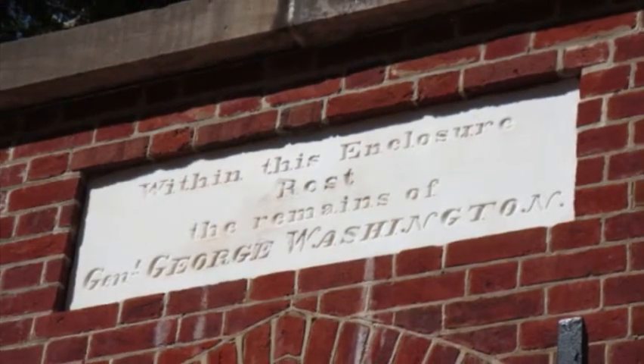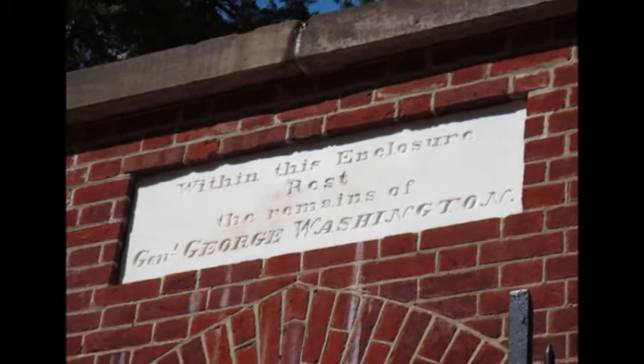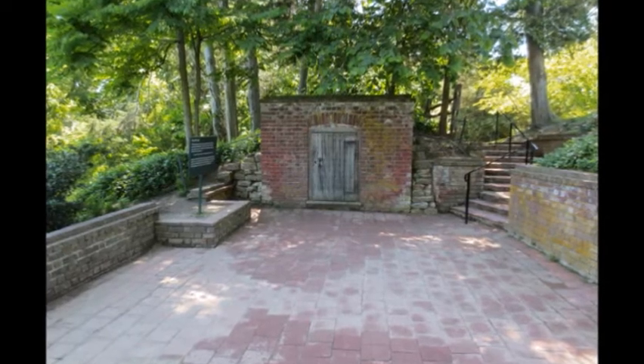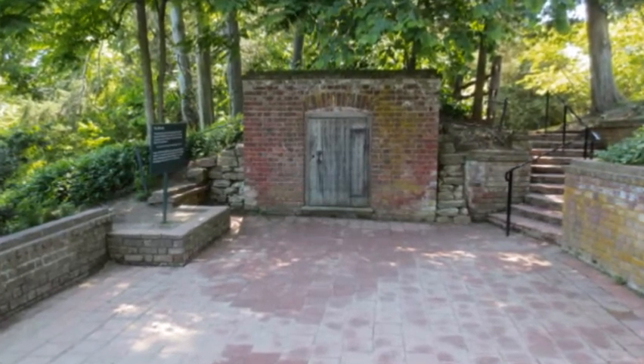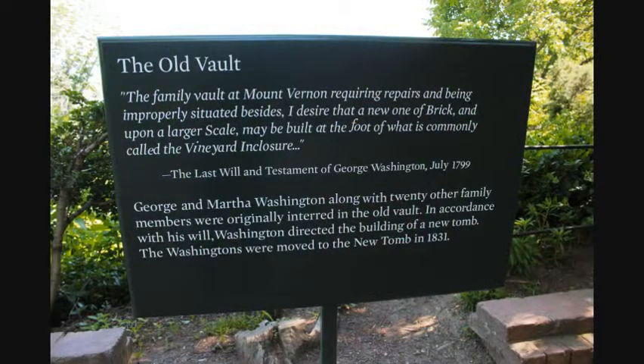George Washington died in January of 1799. When Washington died, Congress passed a resolution wanting to bury the first president in a crypt two stories below the rotunda in the capital, which was under construction at the time. Martha Washington agreed with this plan. So while construction was ongoing, Washington was placed in the family tomb along with approximately 20 other members of the Washington family.